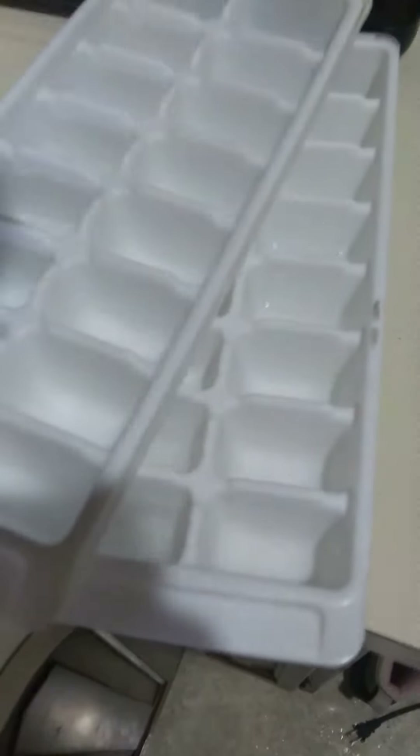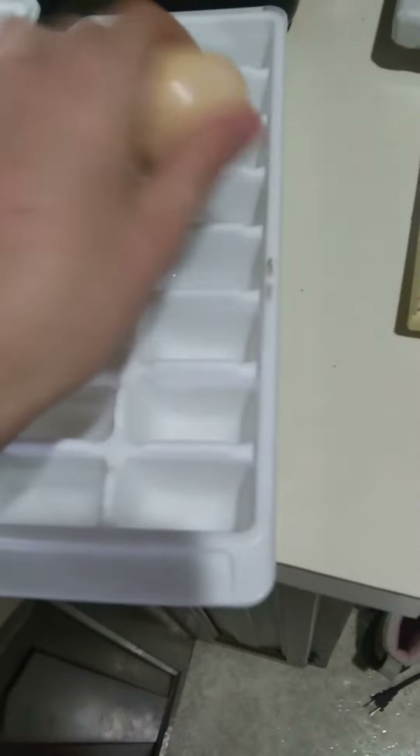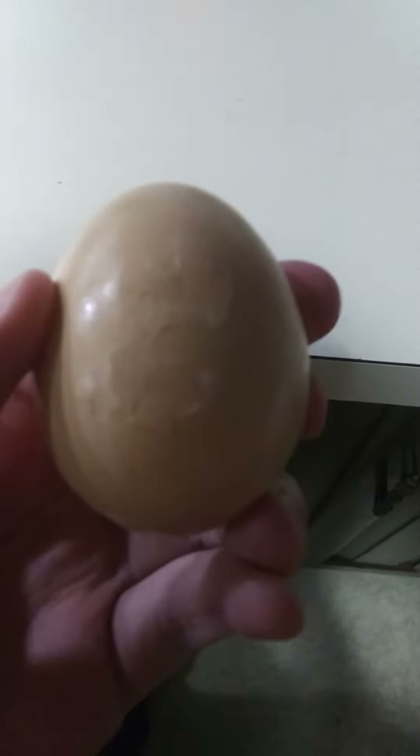Ice cube trays. Oh, I think it's starting to get less frozen.